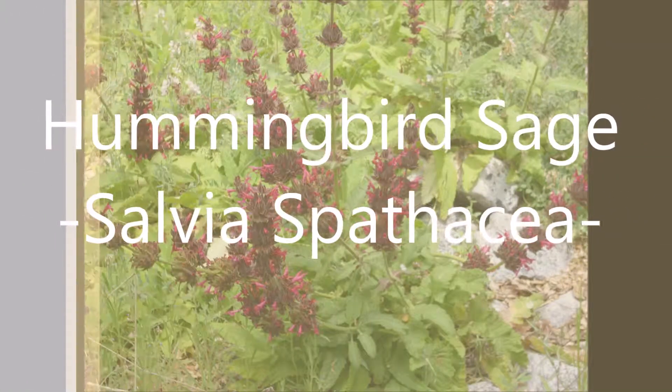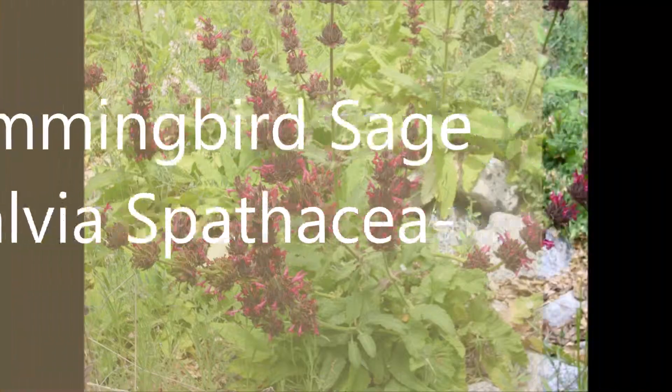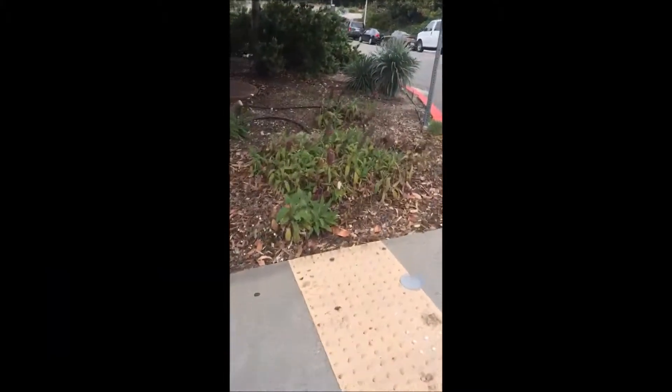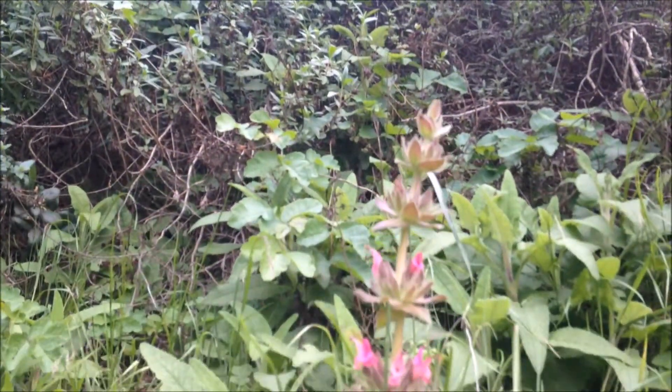Meet Salvia Spathacea, also known as the Hummingbird Sage. It is an evergreen perennial that you can find in Pauley Canyon and even outside this classroom. You mean I can see it here on campus? Yes, you better believe it! Salvia Spathacea makes many appearances on Cal Poly's campus.